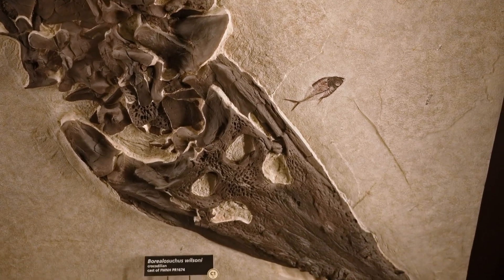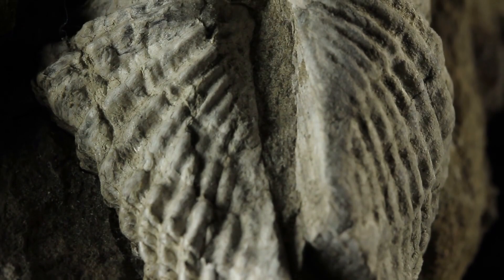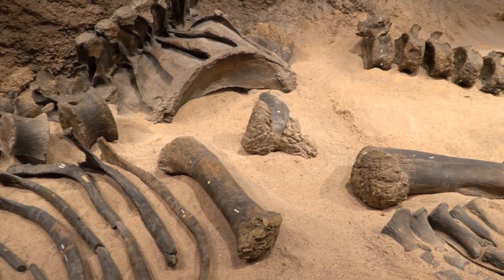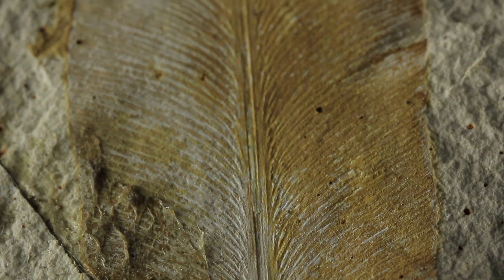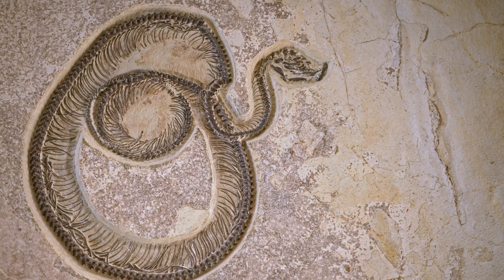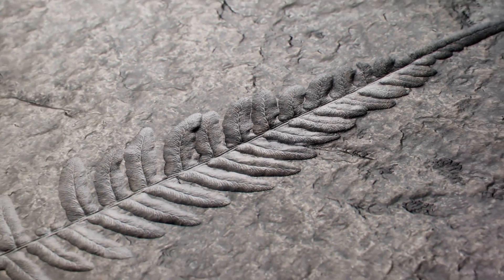Number 2: Fossils are the preserved remains or traces of ancient organisms, encapsulating a snapshot of life millions to billions of years ago. Typically found in sedimentary rock layers, they include everything from bone fragments and plant impressions to entire skeletons and footprints.